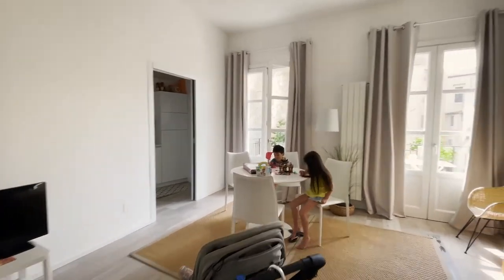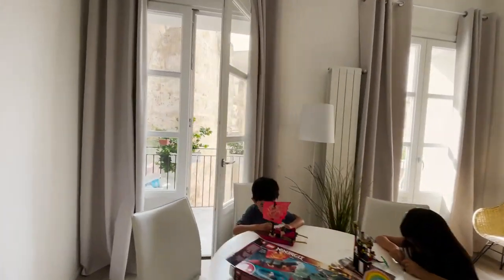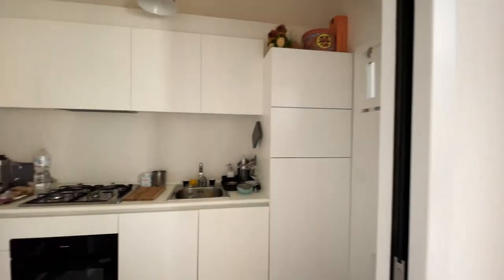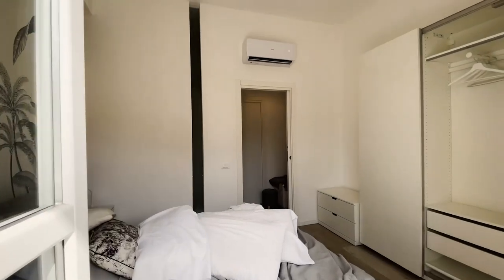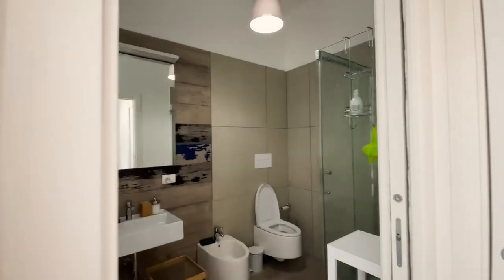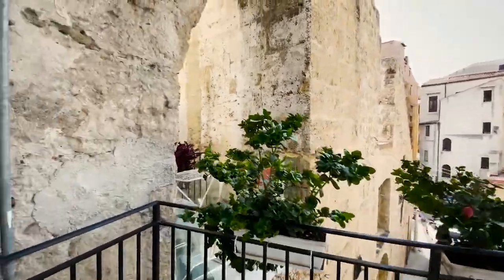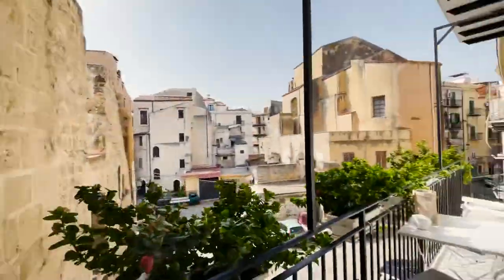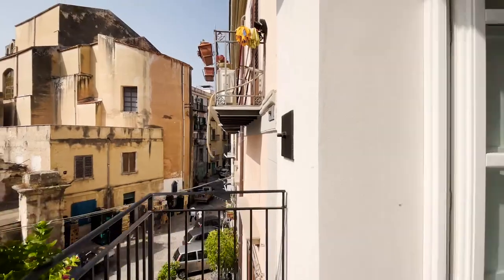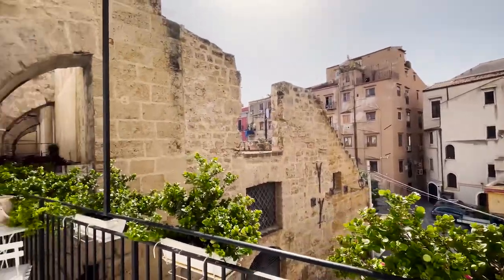Here is our room in Palermo, Sicily. Here's the big great room — it's fully air-conditioned. Here's our kitchen, here's the bedroom, and the bath. We have a nice outdoor space here, with beautiful ruins on the left side. We're in the heart of Palermo, so great restaurants nearby, right next to the main shopping street.